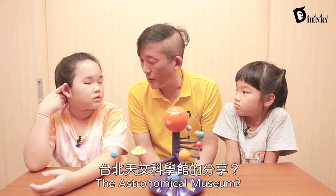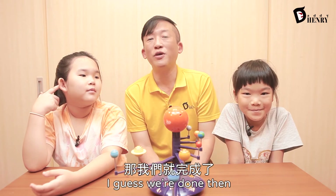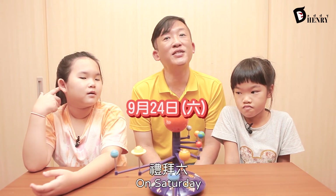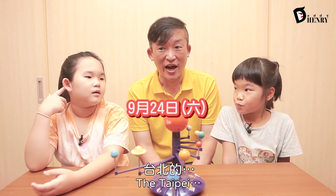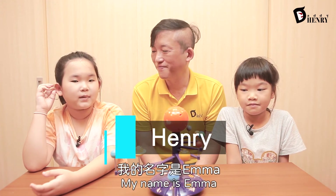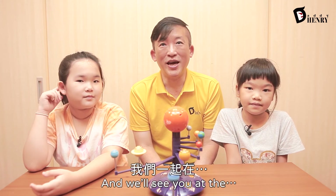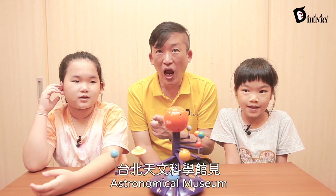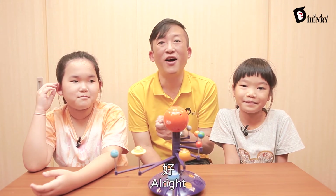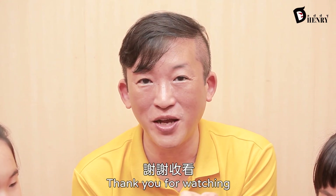Anything you want to say about the Astronomical Museum? Okay, I guess we're done then. We'll see you on September 24th, on Saturday, at the... one more time — what is it? The Taipei Astronomical Museum. See you then. My name is Henry. My name is Emma. My name is Lucy. And he's our Henry. That's me. And we'll see you at the Astronomical Museum. Be sure you learn how to say that before September 24th. See ya! Thank you for watching. Bye. Bye. Bye. Bye.